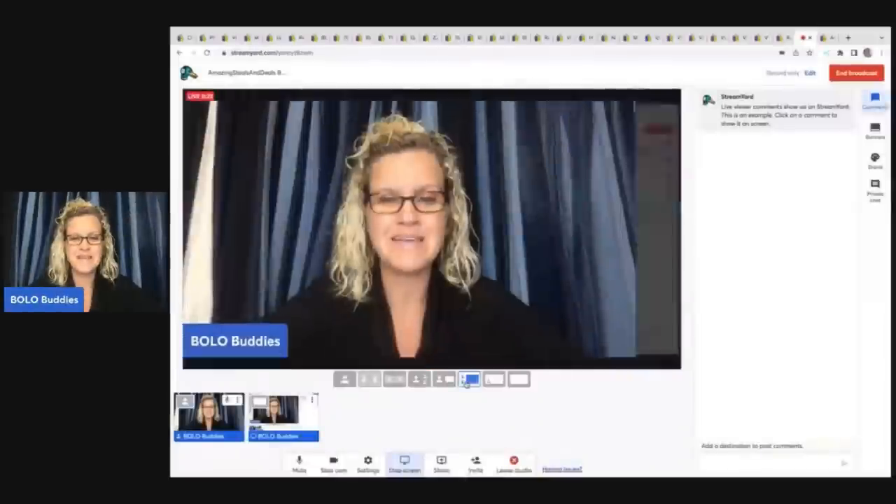Hey, Bolo Buddies. Thanks for watching. All right, you guys, I have an awesome video for you guys. I'm going to tell you about some big money bolos. This is a featured members video. I was looking through his store and it is like bolo after bolo after bolo. He is a major bolo finder. I am going to link him down in the description.